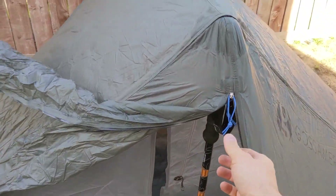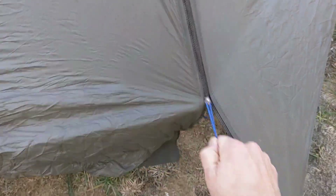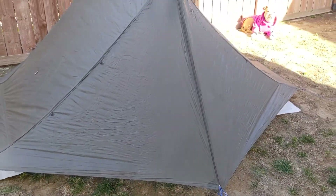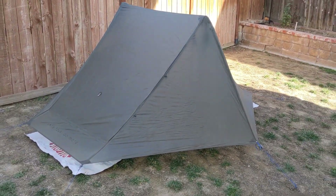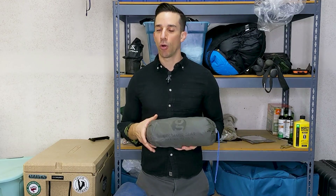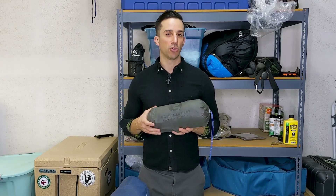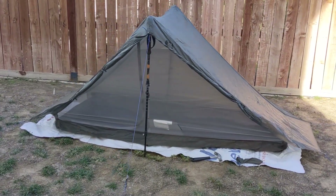There's a vestibule you can use to protect yourself from the elements — you can easily open or close it depending on the weather you're experiencing. Whether it's cold or hot, you can increase or decrease the ventilation coming in and out of the tent. There's also a nice little mesh pocket on the inside where you can put your phone or smaller items you don't want getting lost in the tent. It's just a really great shelter overall.